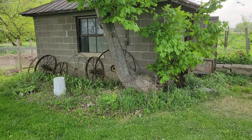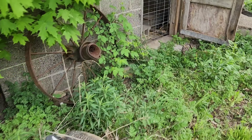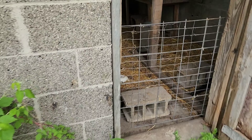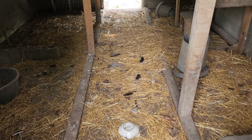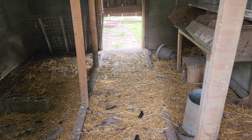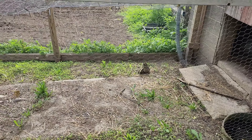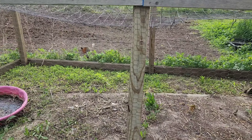Today is the big day that the chicks I hatched out move from the garage and a very small 8-foot-long pen to their new home out in this old cinder block building that used to be a well house. There's been chickens in this before, but not any time recently, so today I have to clean this out before I move the birds in.